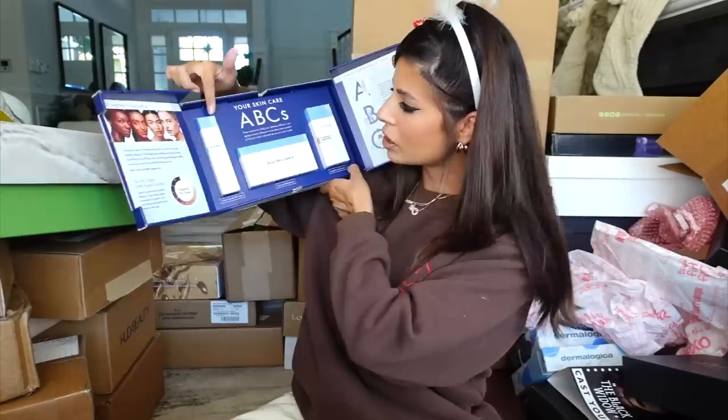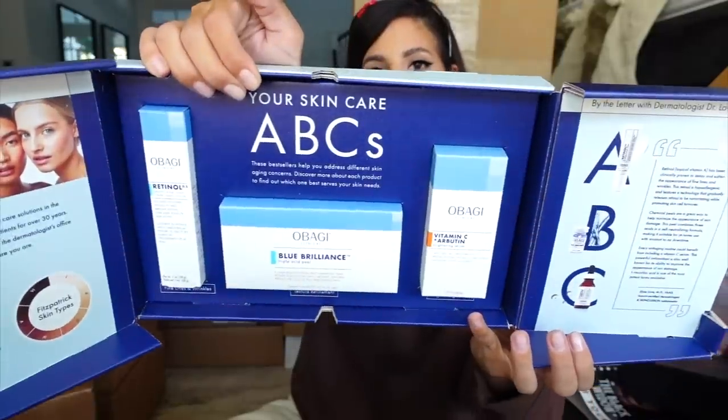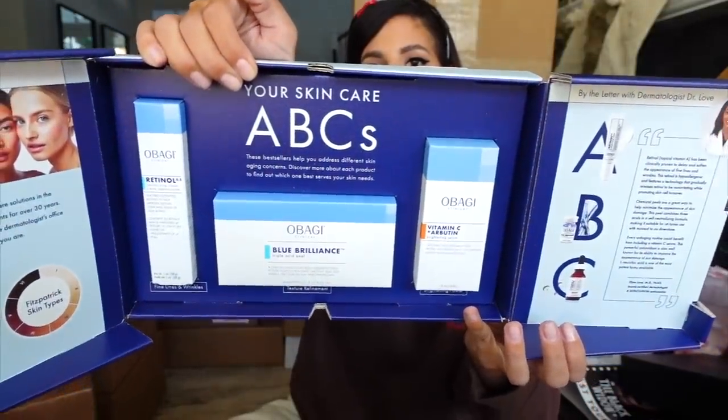Obagi sent over their retinol — yes! I'm just getting all the retinols. They have their acid pill, retinol, and vitamin C. Maybe I should start using this kit because it looks really bomb. Thank you guys for sending.